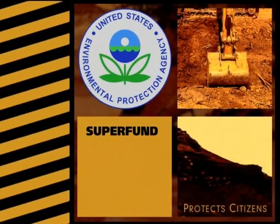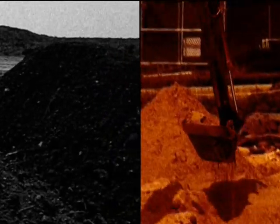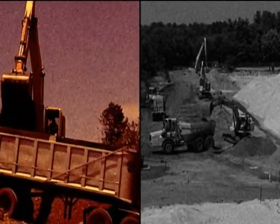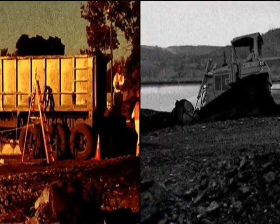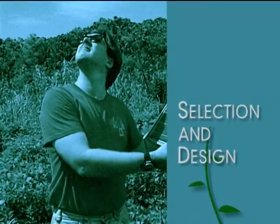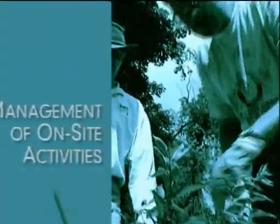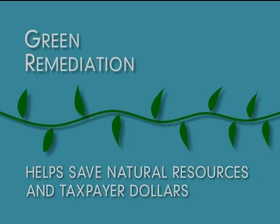EPA's Superfund program protects citizens from the dangers posed by abandoned or uncontrolled hazardous waste sites. In the past, getting these sites cleaned up often required a significant outlay of energy and non-sustainable resources. The traditional approach for contaminated soil has been to excavate the material and haul it away. Unfortunately, this operation has a domino effect by disturbing uncontaminated areas, including the clean soil needed to backfill the excavation. Now, EPA has introduced a green remediation initiative that considers the environmental effects of the remedial strategy early in the process and incorporates options to maximize the net environmental benefit of the cleanup — from the selection and design of the remediation technology, to the management of on-site activities, to the use of energy conservation and alternative sources of clean energy. Green remediation helps save natural resources and taxpayer dollars.